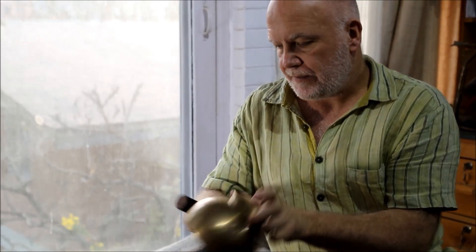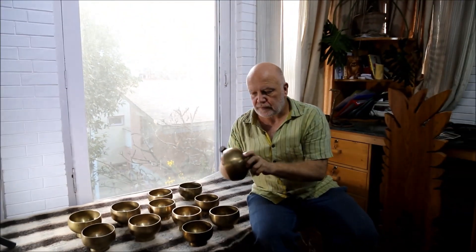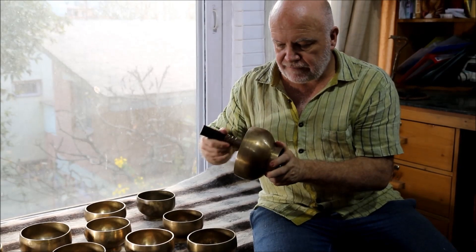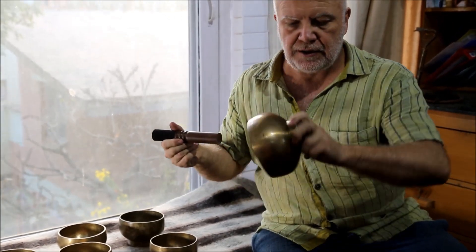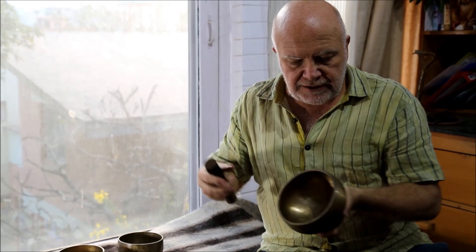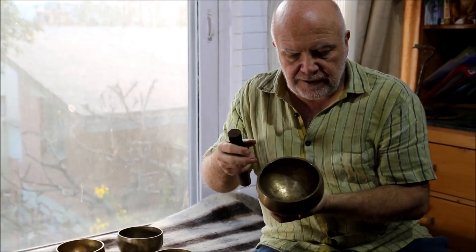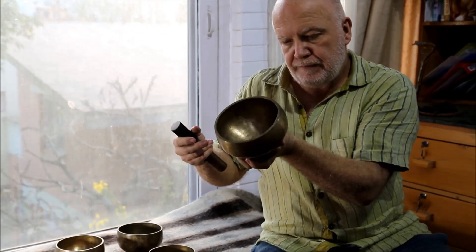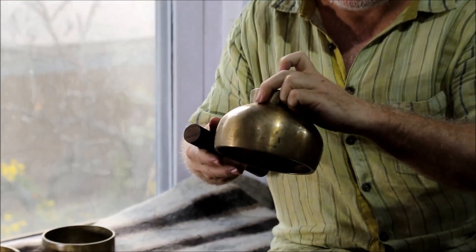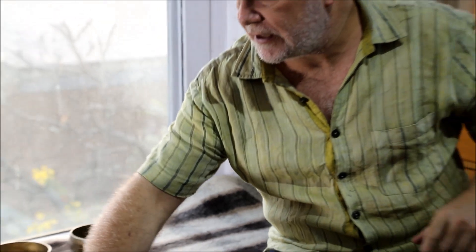This one is C-sharp. Some of these vary quite a lot in weight. This one has an amazingly long sustain because it's slightly thicker and it's very, very bell-shaped, so that's particularly nice. Really, really beautiful bowl. That's a D-sharp in the sixth octave.